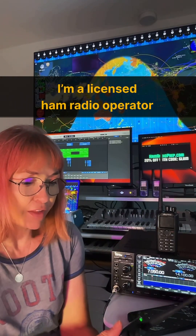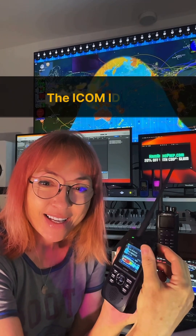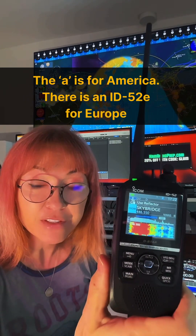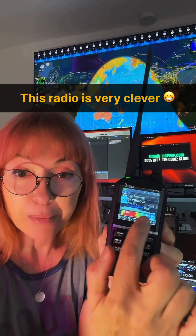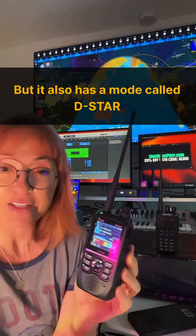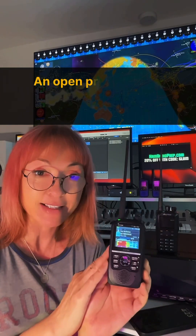I fired up this radio, so let me turn down and tell you what we're doing here. I've turned on the ID52, and first of all, you'll notice it has a beautiful scope right here, which I love. Let's maybe turn this one off, which is the 7610. I'm now using radio and the internet in a mode called DSTAR.